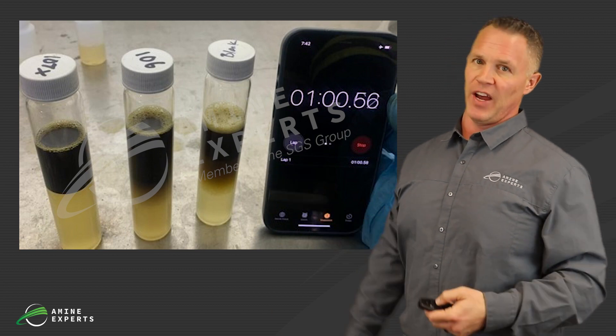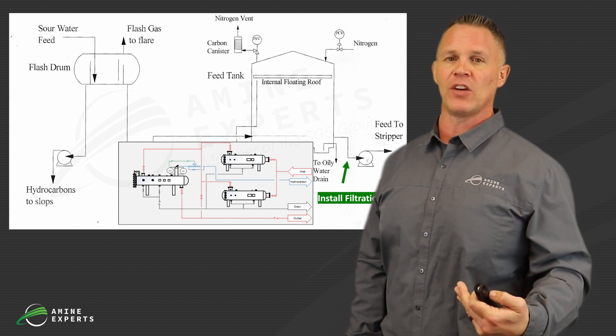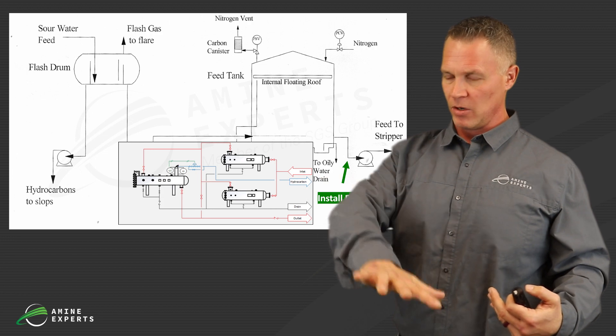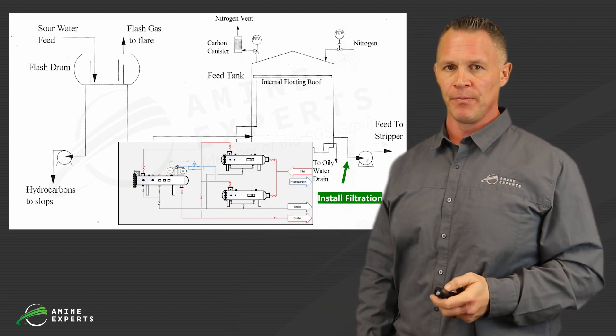And if all else fails, then you put a filter on the water — this is definitely a growing trend in the refining industry. Normally you put a particle filter first followed by a coalescer; that's going to remove all solids and all hydrocarbons out of the water, kind of like what you see in a lot of amine plants. It works great, but it's pretty nasty to change those filters out. There are a lot of design and safety considerations around purging the filter before you open it, otherwise the whole refinery is going to reek of ammonia. But it does work.